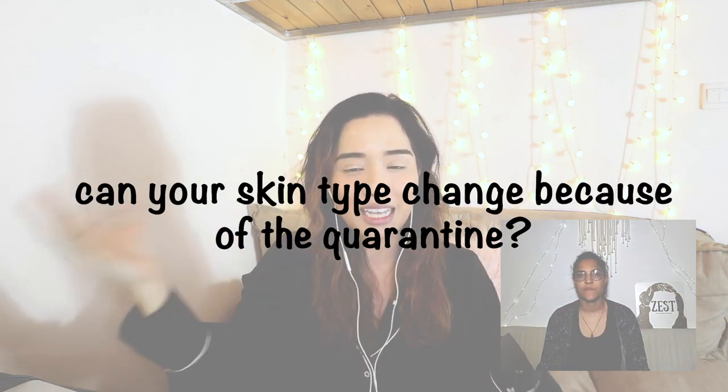For my skin, you asked me about my T-zone — like whether I have whiteheads or blackheads around that area and what they feel like during winter and summertime. Right now I'm having breakouts all over — my T-zone and my chin area have a lot of breakouts. Does my skin type change because I can't go out, or am I imagining this?